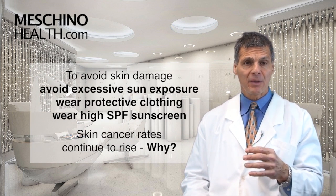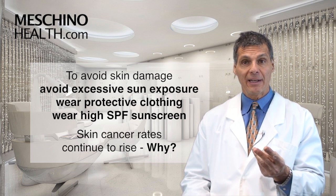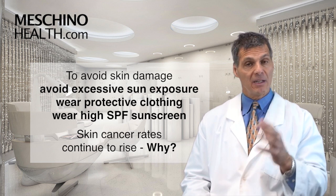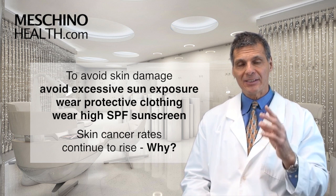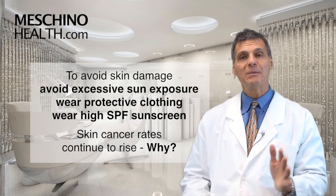Over the years we've been told that to reduce damage to our skin, we should avoid too much ultraviolet light, wear protective clothing, and also wear a high SPF sunscreen — and all that advice is great. At the same time, skin cancer incidence continues to rise. So what's missing from the story?